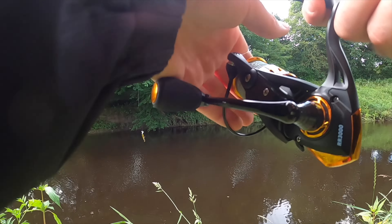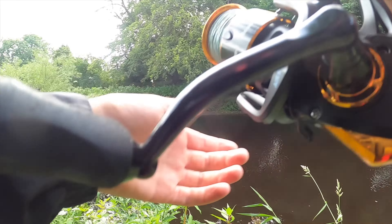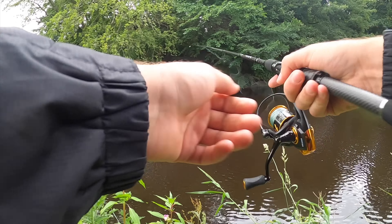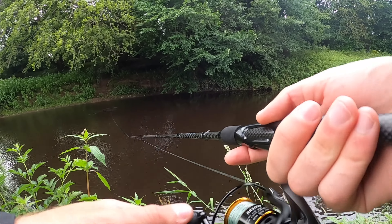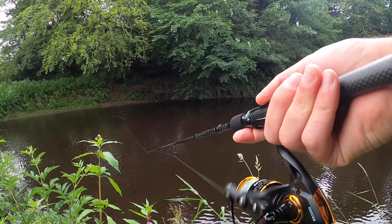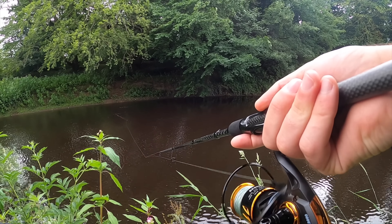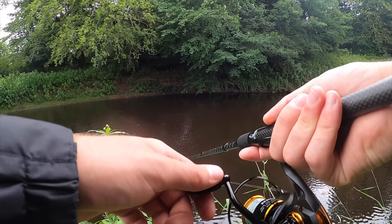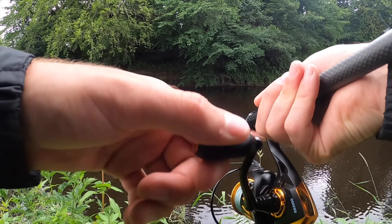First cast of the day with the Headbanger Spitfire. I absolutely adore the action on these Spitfires — that lip you just saw vibrates in the water back and forth and creates a really unpredictable action. Loads of wake, loads of attraction on the water.